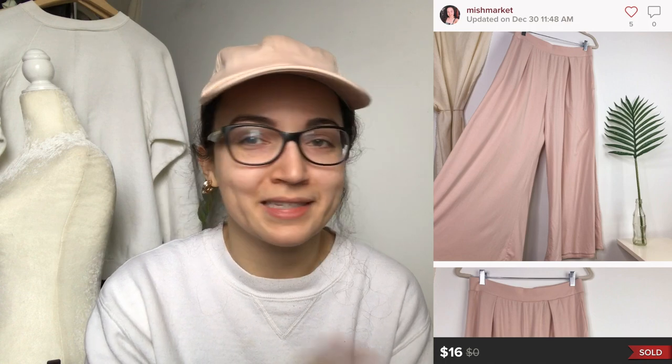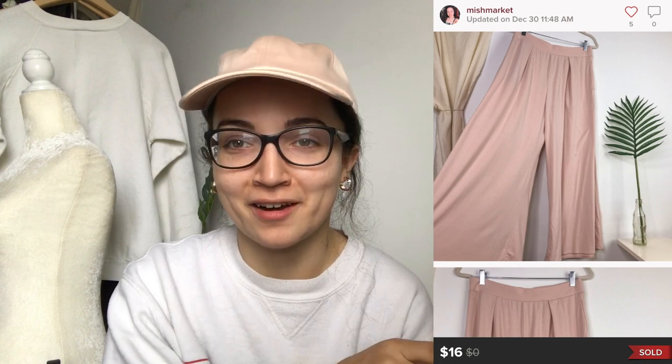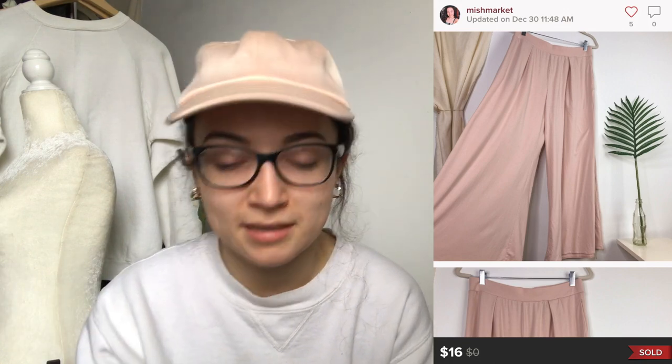This is another item from the same person I got the Boohoo dress from — the same style of pants but in a different color. This is actually my second time selling these pants. They're a blush pink pair of pull-on, very wide-leg pants from Uniqlo, which is a Japanese brand. The retail on Uniqlo isn't super high. I sold them for $16, offered a $1.80 shipping discount, and my earnings were $11.